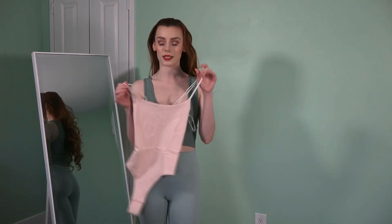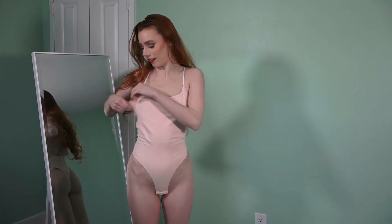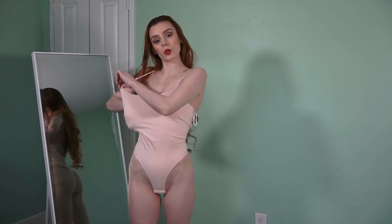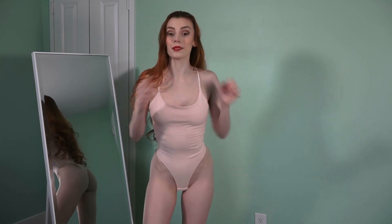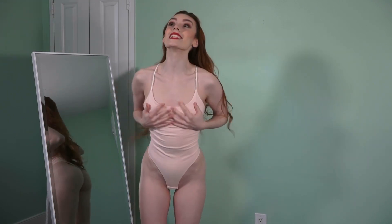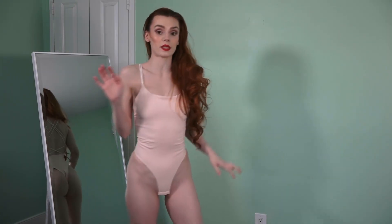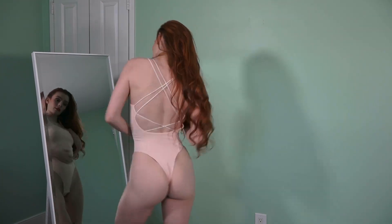Moving on, we have a bodysuit — so let's get this on and talk about it. Alright, this is cute as hell. I'm going to have to cut these out — they're the little things to help you hang up your garments. I don't need them, I don't want them, get them gone. It's so nice, it's so soft. I love how intricate it is in the back but it's not super tight. If you know me, you know I love strappy stuff, and the back of this is so cute. I love it.